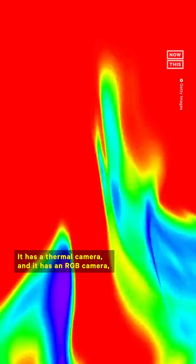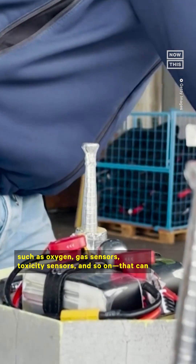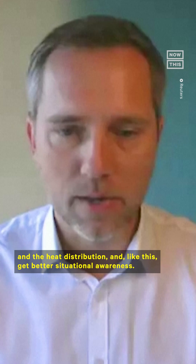It has a thermal camera and it has an RGB camera, and could have also other sensors such as oxygen, gas sensors, toxicity sensors, and so on that can then get information on the structure of the environment and the toxicity and the heat distribution, and like this get better situational awareness.